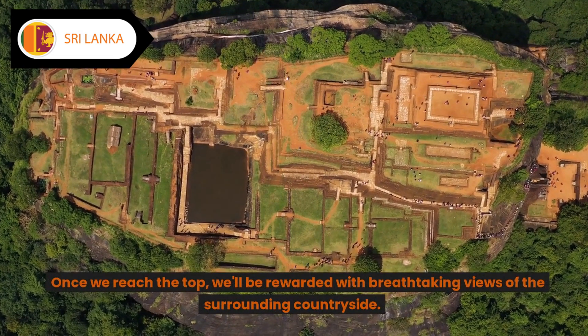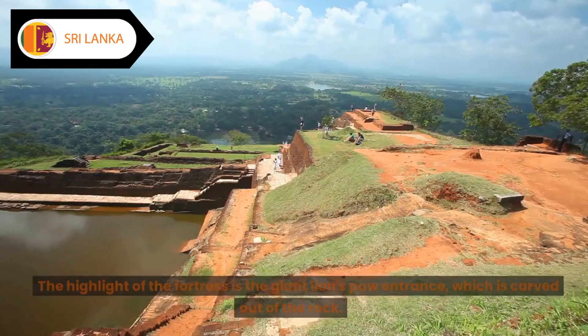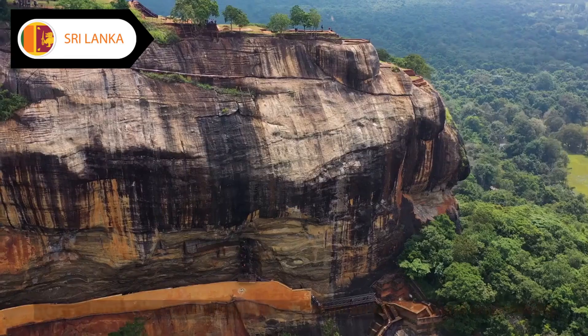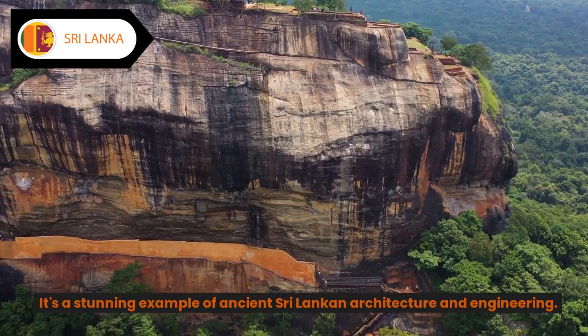Once we reach the top, we'll be rewarded with breathtaking views of the surrounding countryside. The highlight of the fortress is the giant lion's paw entrance, which is carved out of the rock. It's a stunning example of ancient Sri Lankan architecture and engineering.